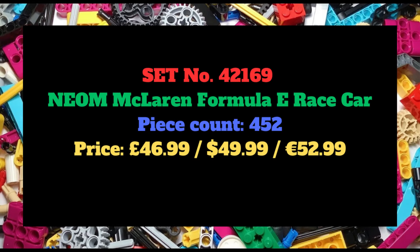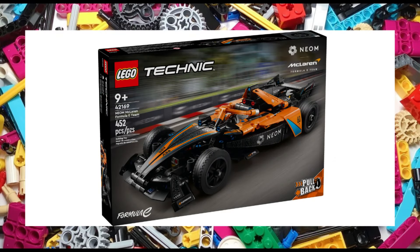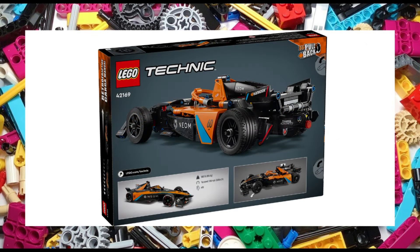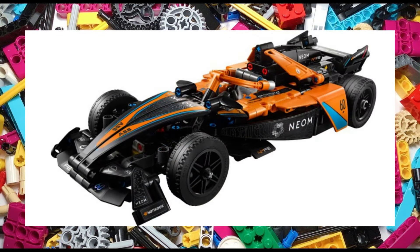Set 42169 is the Neon McLaren Formula E racecar. The set features 452 pieces and will retail for £47, $50 or €53. It features working steering as well as the fun pullback function, so you can send the set flying across the floor. The set measures 31cm long, 6cm high and 12cm wide.